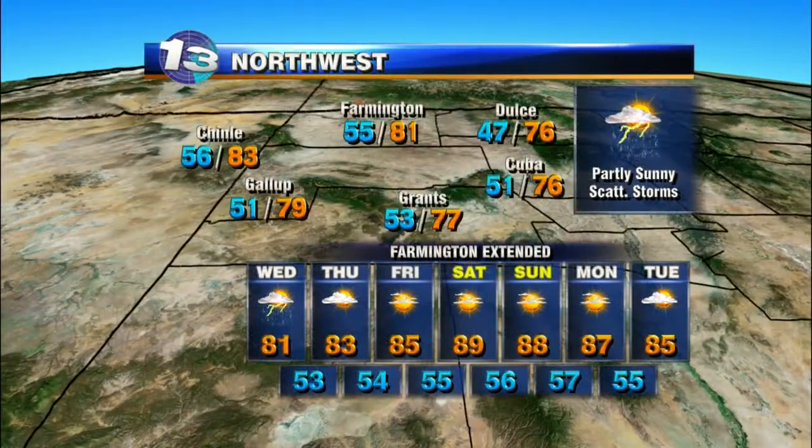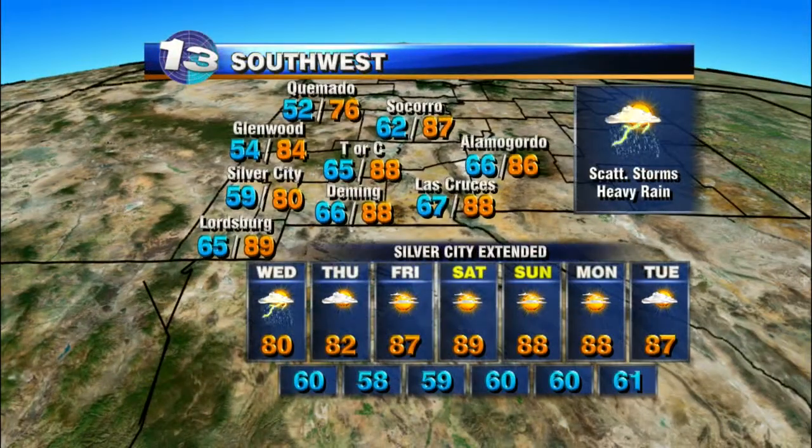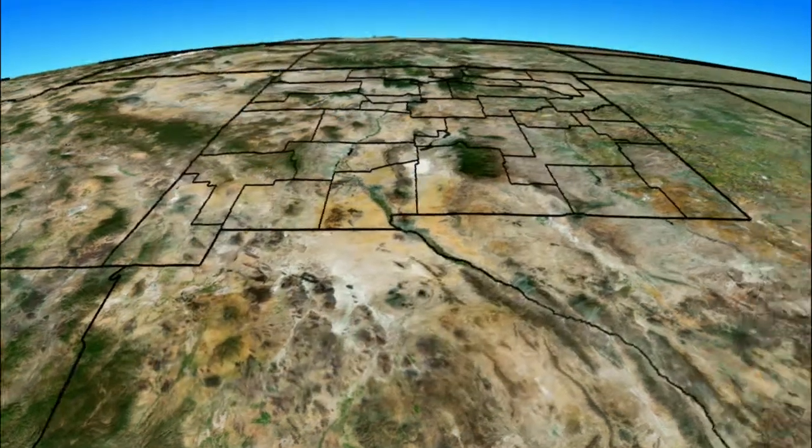Over the northwest, partly sunny skies with scattered afternoon showers and storms once again for tomorrow, then we'll start to dry things out on Thursday. More sunshine to end the week, and temperatures start to warm back up as well, near 90 degrees by the weekend. Over the southwest, scattered afternoon showers and storms with heavy rain possible once again for tomorrow afternoon, highs into the 80s. We'll start to dry things out and warm back up toward the weekend, near 90 degrees by Saturday and Sunday.